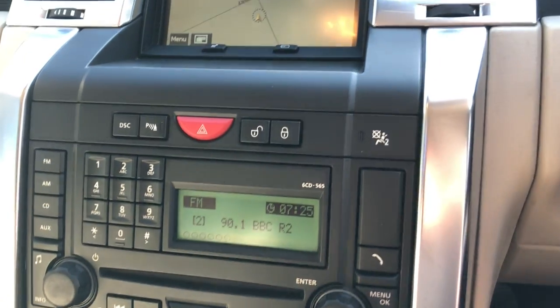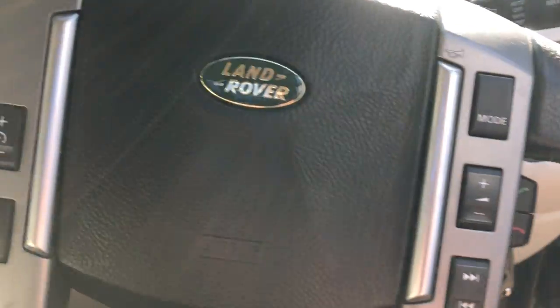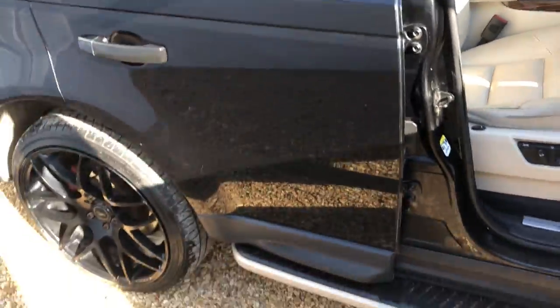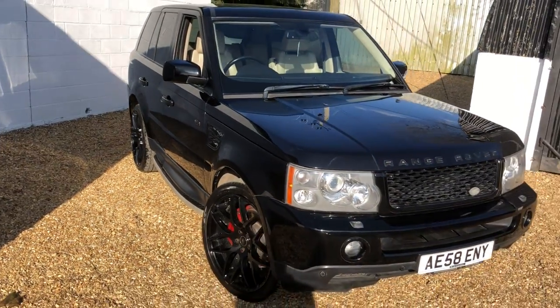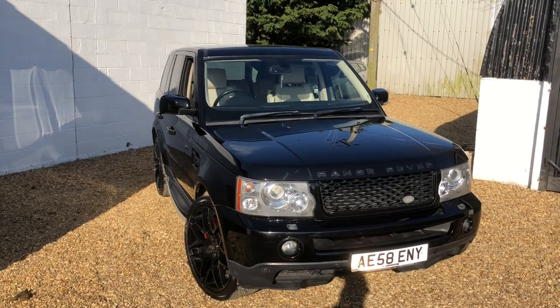Generally, for the age, it is very, very tidy and with good history. It's a nice, good example of a Range Rover Sport. It is a very, very tidy car. So if you're interested, give us a ring or email us.